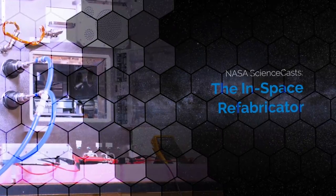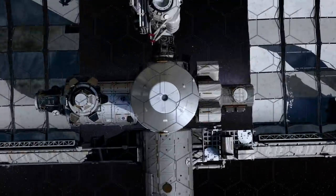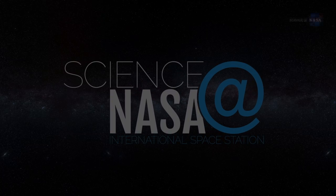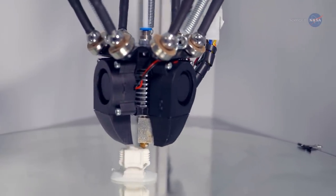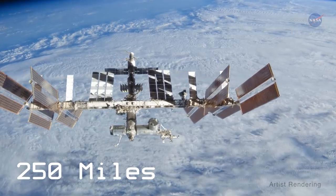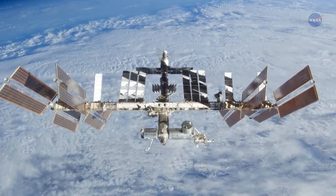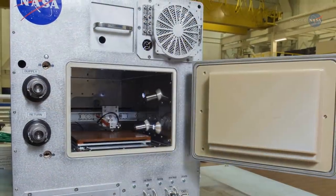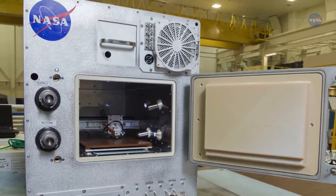The In-Space Refabricator, presented by Science at NASA. While 3D printers are technology that many people are familiar with, there's one 250 miles above us on the International Space Station, or ISS, that's unlike anything currently found on Earth. It's known as the Refabricator, a hybrid 3D printer that can recycle its hard, polymer-plastic numerous times to make new items.